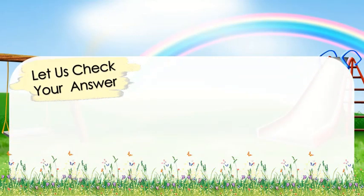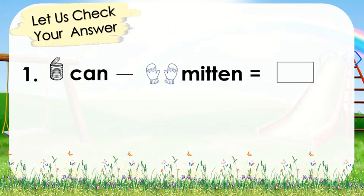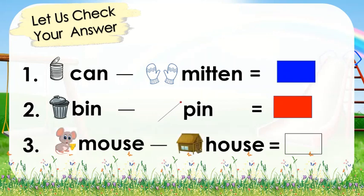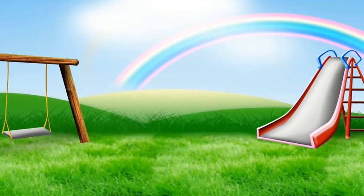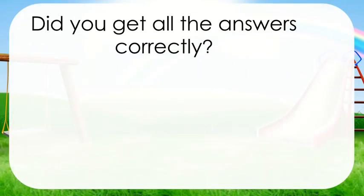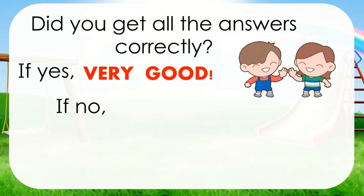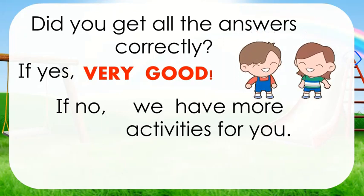Let us check your answer. For number 1: can, mitten — it's color blue, they don't sound the same. Number 2: bin, pin — it's going to be color red, because they have the same sound. Number 3: house, mouse — that's another red, because they have the same sound. How are you doing, kids? Did you get all the answers correctly? If yes, very good. If no, do not worry, we have more activities for you.